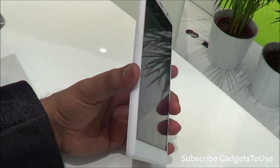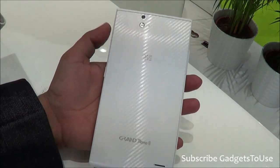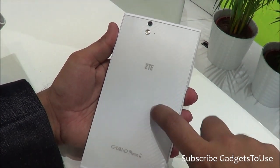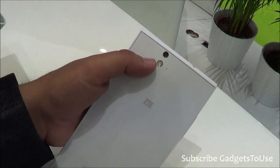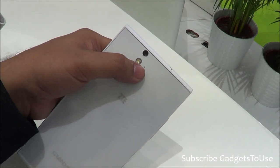When we take a look at the build quality, the build quality on this device is pretty good. The back side has a kind of texture design which looks like glass but it is actually not glass — it is some good quality plastic they have used. The back side has a 13-megapixel camera with LED flash and a secondary microphone.